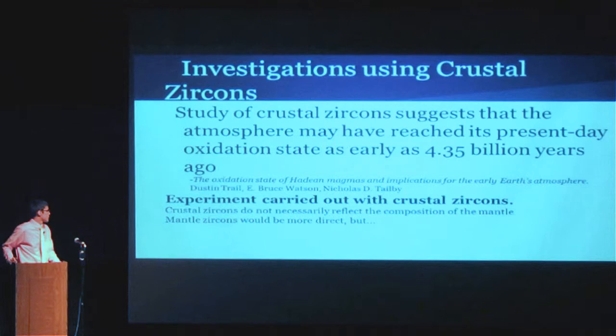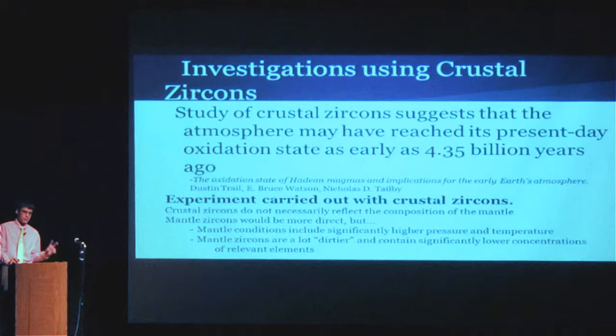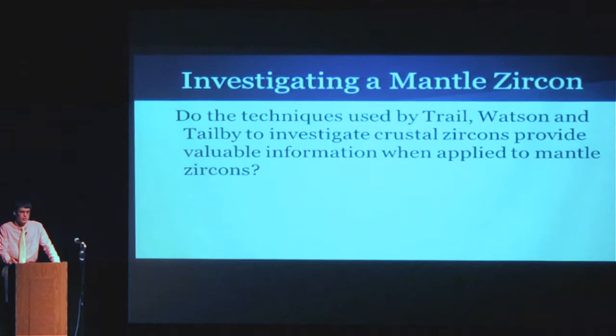The problem with using mantle zircons is that mantle conditions include significantly higher temperature and pressure, which means that trends we like to follow — most largely to measure temperature of formation — aren't consistent at such high pressures and temperatures. Another issue is that mantle zircons are a lot 'dirtier' because they have to come up from the mantle, and they have much lower concentrations of trace elements we'd like to study. So for these reasons, mantle zircons weren't used. My project, however, aims to investigate whether using mantle zircons with the same techniques is a valid approach.